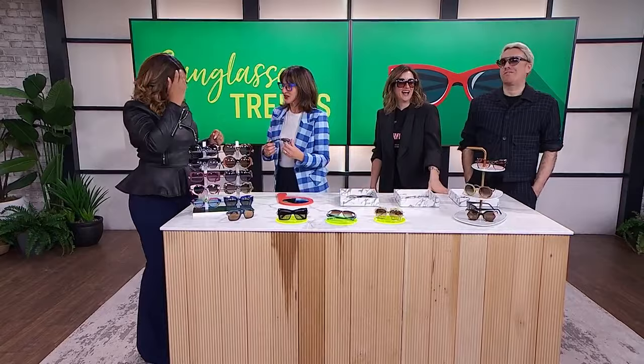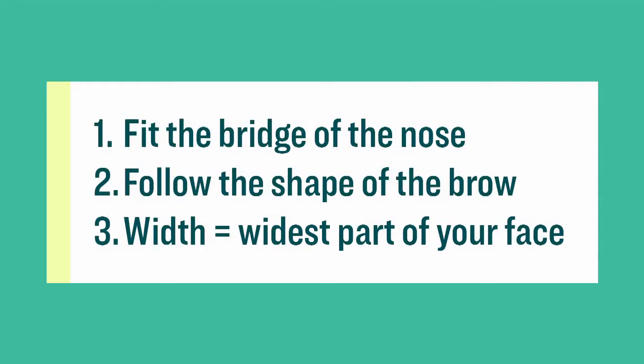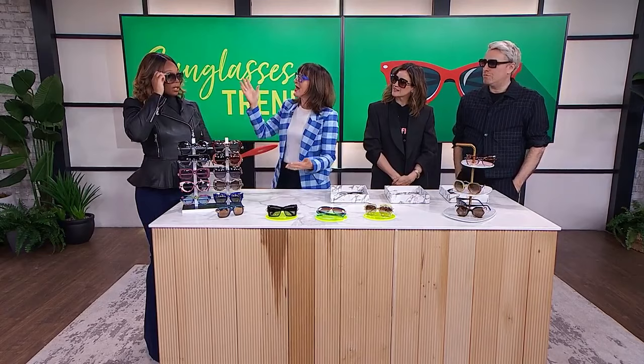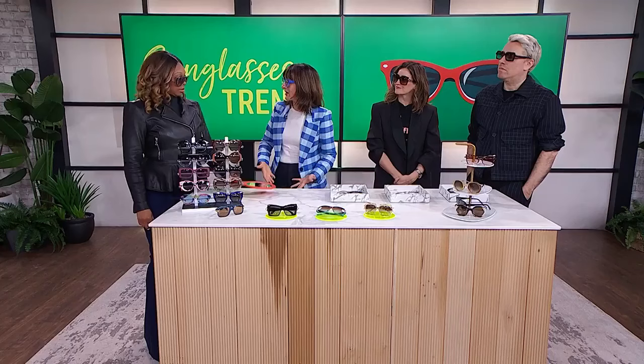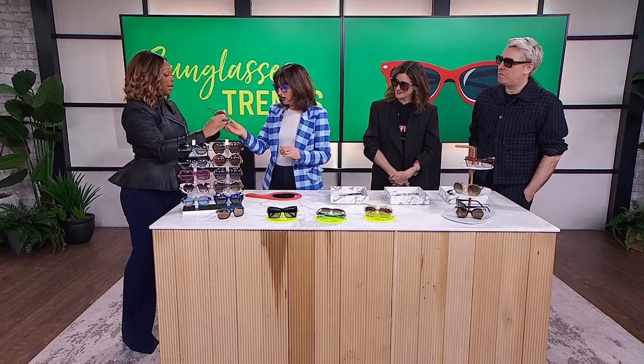Let's talk about size — size matters when it comes to sunglasses. It's all about balance and proportion. We want the sunglasses as wide as the widest part of your face. If they're a little too big, they're sloppy — every time you bend over to pick something up, your glasses go flying. Have you ever had that happen? Absolutely. It's just a little bit too big.